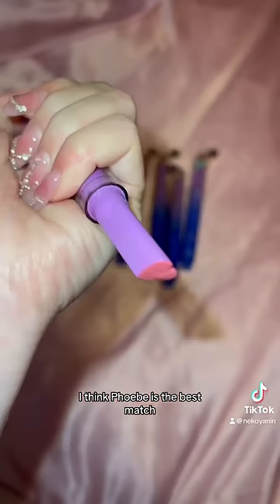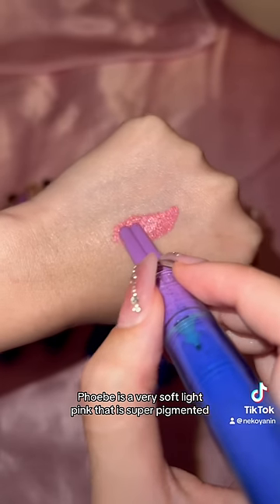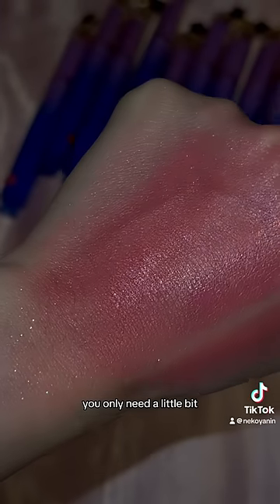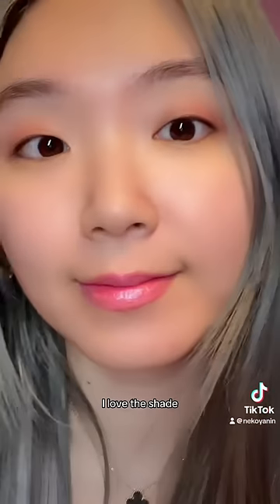Out of all the 12 shades, I think Phoebe is the best match. Phoebe is a very soft light pink that is super pigmented, so once you use it, you actually don't need a lot of product — you only need a little bit. And once you sheer the pigment out, she's filled with sparkles. And this is how it looks on me. I love this shade.